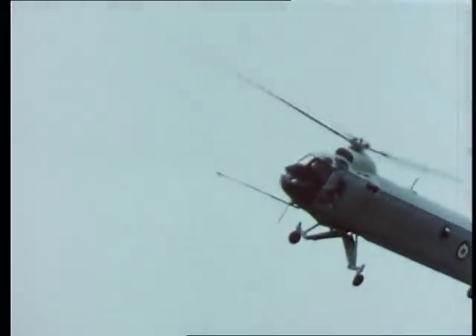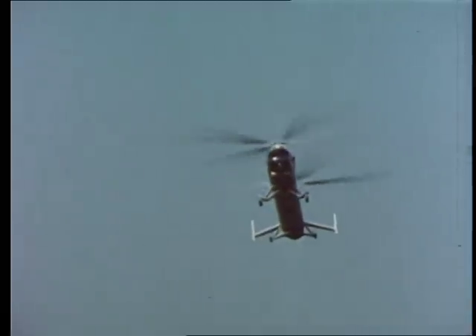It is capable of operating in many different military roles, among them troop and freight transport, search and rescue, ambulance, paratrooping and supply dropping. The use of gas turbine engines gives the Type 192 an exceptionally low level of external noise.